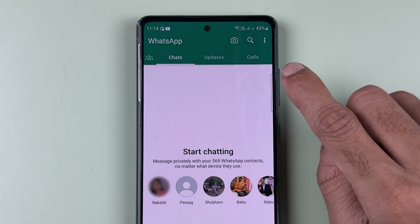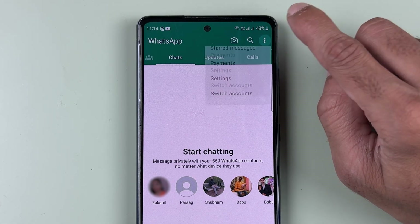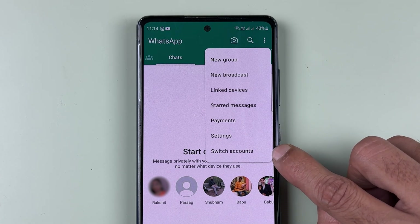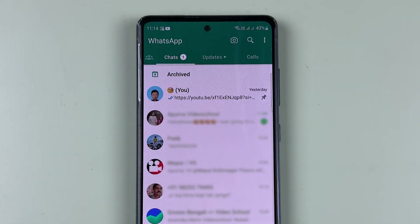If you want to switch between both accounts, just tap the three dots option. Below Settings, you'll see a new option called 'Switch Account.' If I tap on that, I'm back to the original account. As you can see, we don't have to install another application to use two WhatsApp accounts.